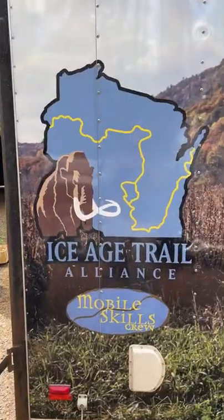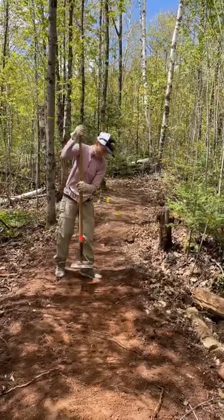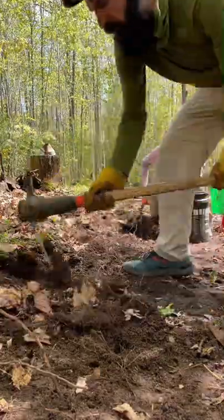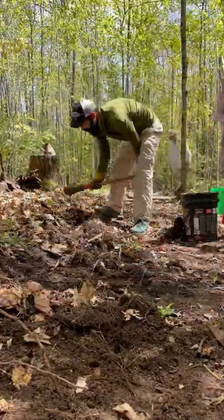Individual trail building is hard work, but we met a lot of really cool people. The Ice Age Trail started over 50 years ago, and we still have 500 miles left to go out of the 1,200 miles.